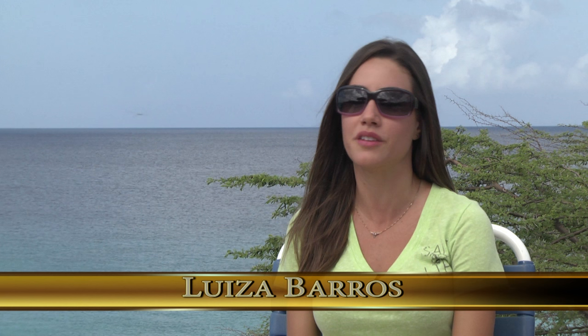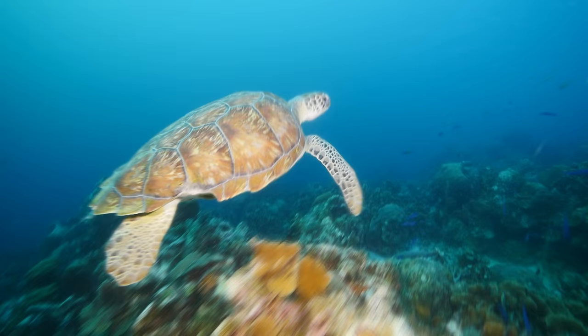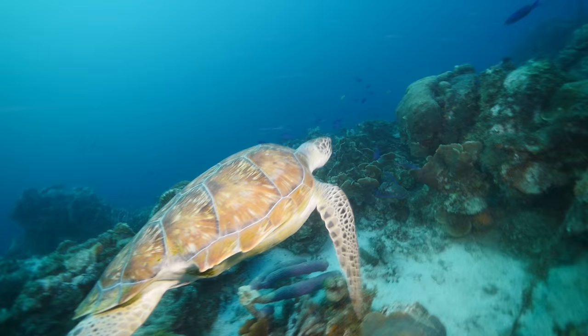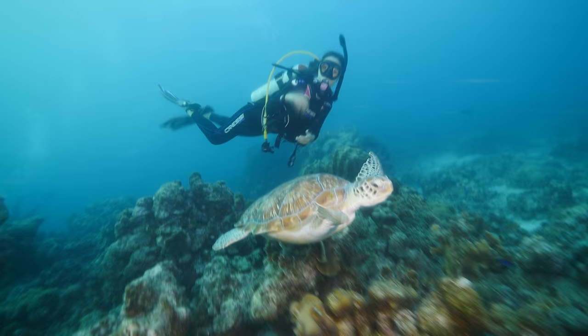One of the cool things I saw was a turtle on a few of our dives, and the turtles here are very friendly. They let you swim right next to them — it's just a great experience. One turtle was actually so friendly that it was following us around and swimming with us, like my little dive buddy for the day. Pretty cool.